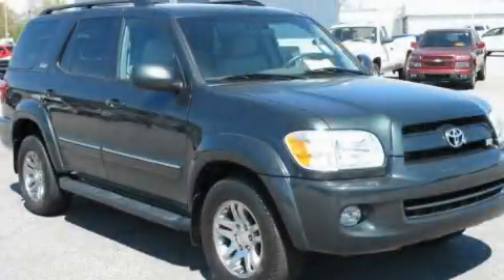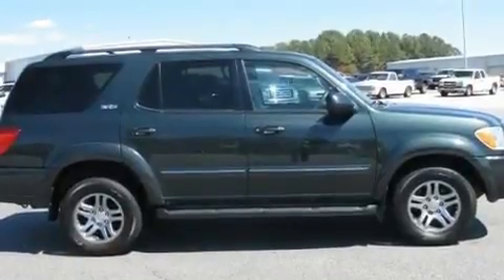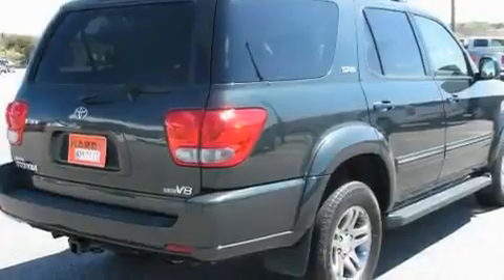This is a 2007 Toyota Sequoia, a big SUV for big fun. It features a 4.7-liter 8-cylinder engine and a 5-speed automatic transmission.